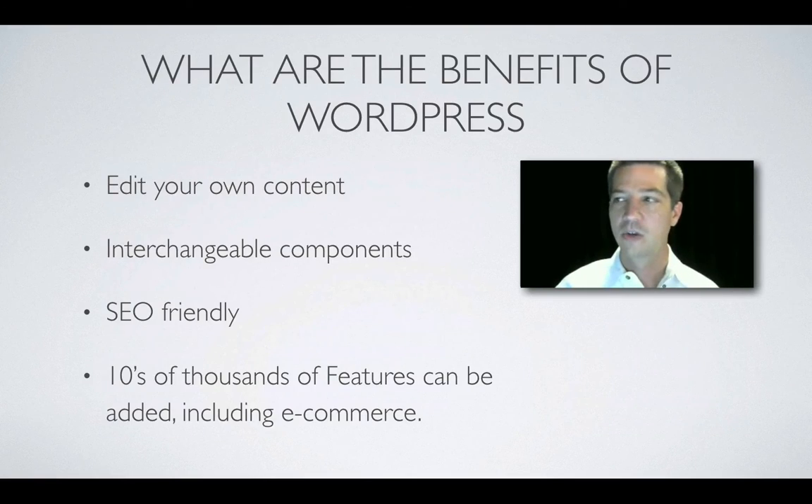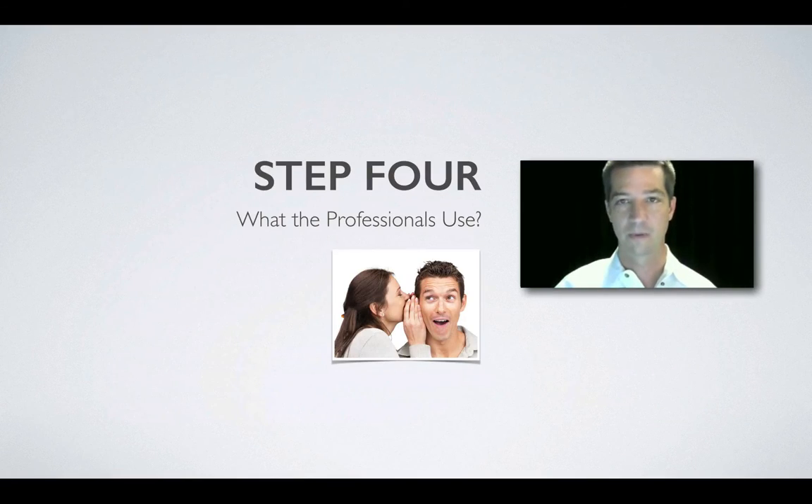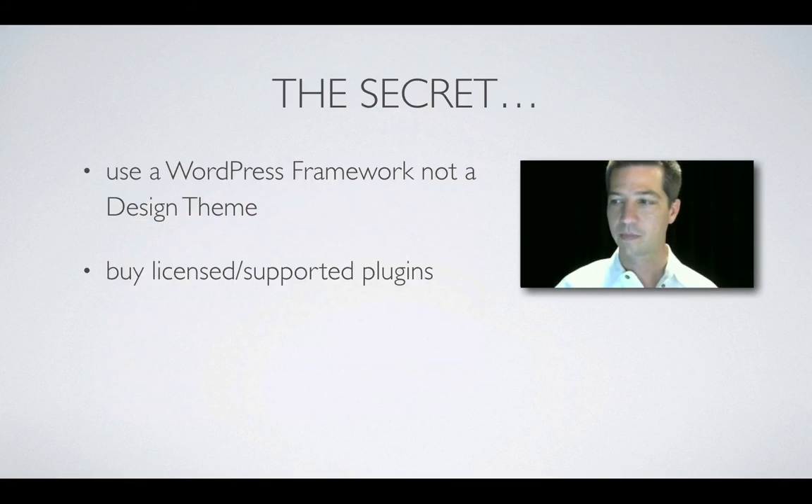You can edit your own content and see immediate changes. The components are interchangeable — you can switch between themes and add or remove plugins. Right out of the box, WordPress is the best and most SEO-friendly CMS. Tens of thousands of features can be added, including e-commerce.